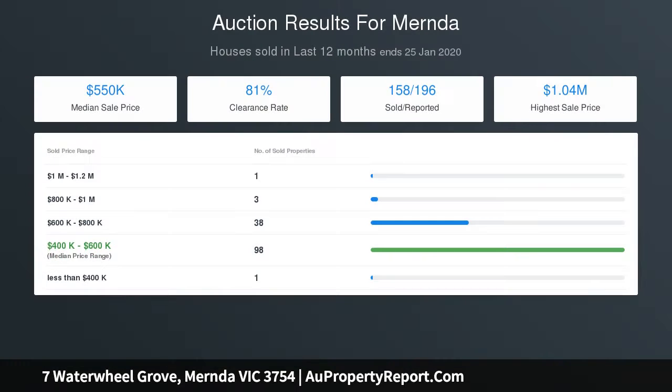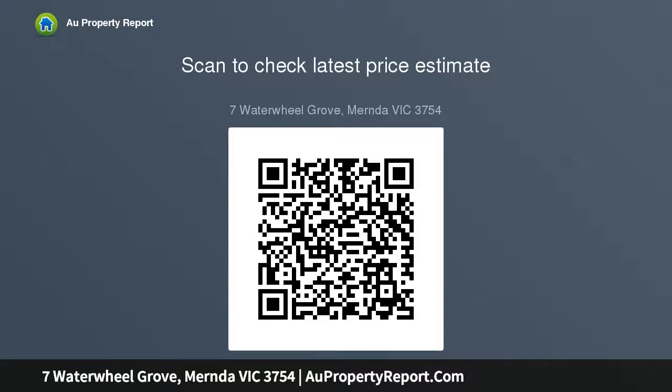It is complemented by a 900mm range, fitted walk-in pantry and a window splashback to deliver a gourmet haven. The corner wall of sliding stackers ensures a seamless flow between the casual living and the alfresco area, which steps onto a wide, deep, lush, kid-friendly lawn in the private rear yard.